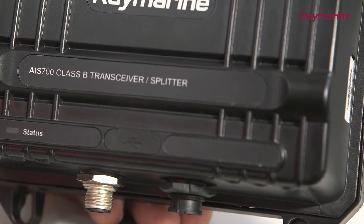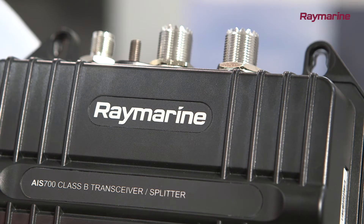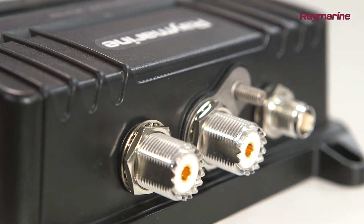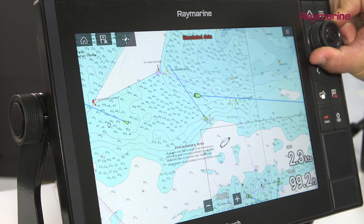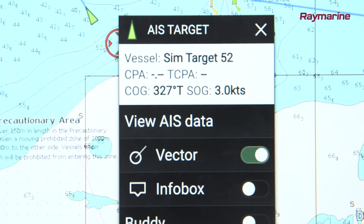AIS transceivers send out digital messages containing your boat's identity and navigation status. It also receives the same messages from other nearby vessels. The decoded messages are then displayed as icons on your chart plotter or radar. Some instruments can also display AIS targets too.